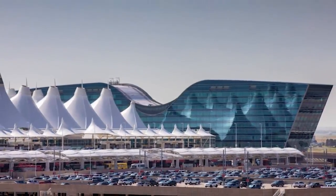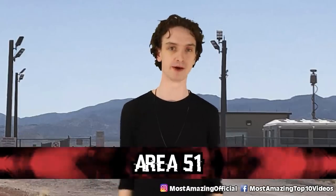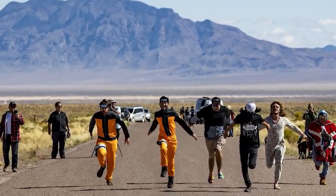Kind of like number one: Area 51. Of course we have to talk about it. Is it real? Are there aliens? Remember that Area 51 raid when everybody was determined to find out the truth about aliens? That big raid — everyone showed up, determined to rescue the aliens.